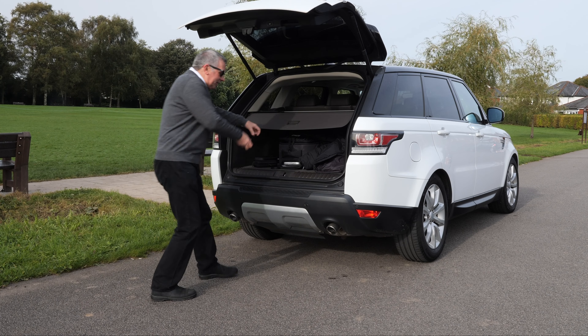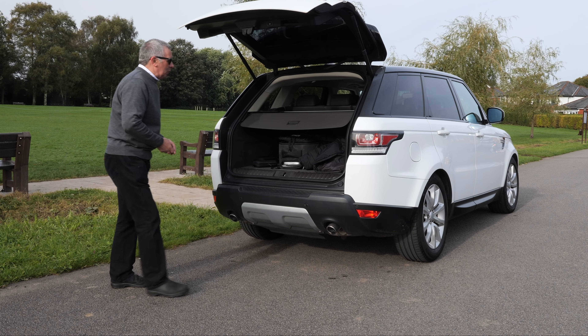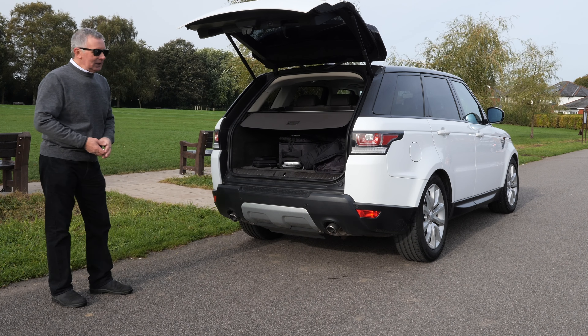Hi, my name is Barry Crampton. Today I'm going to show you around our Range Rover Sport, then I'll take you for a ride. But first I'll tell you a little bit more about it, if my voice holds out.